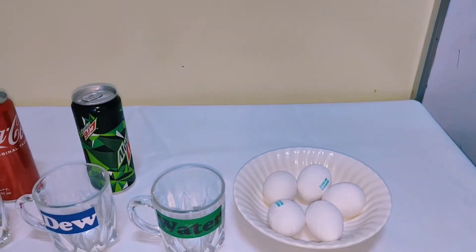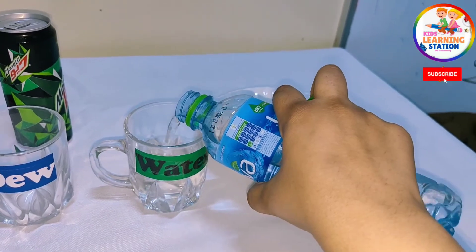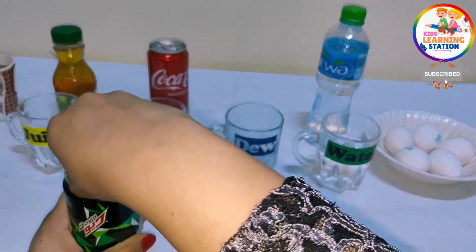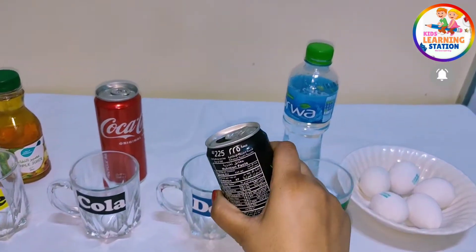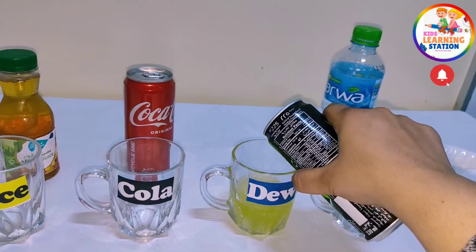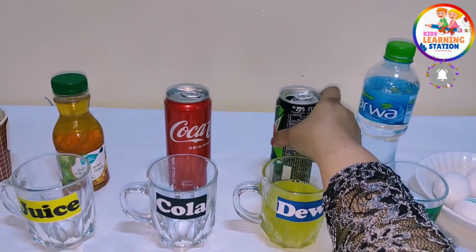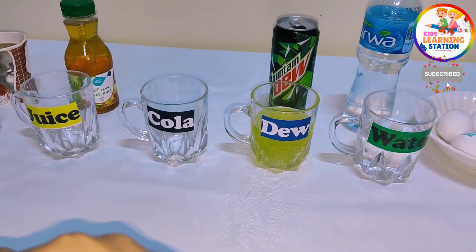Let me first pour the water into all five cups. You should be very careful about the amount, because we need to be fair and use equal amounts of all the drinks. We will roughly make sure we are pouring all the sugar drinks in equal quantities.